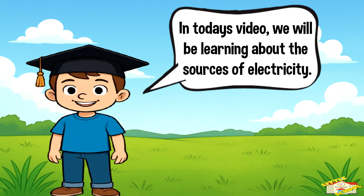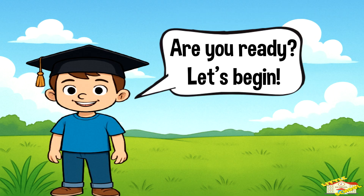Hey kids! In today's video, we'll be learning about the sources of electricity. Are you ready? Let's begin!